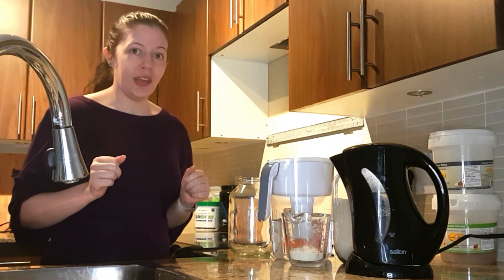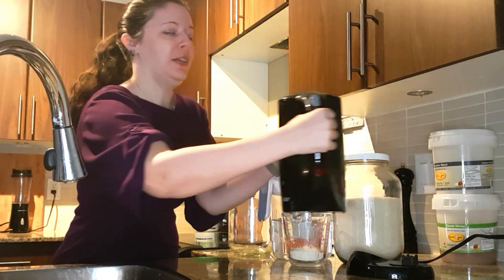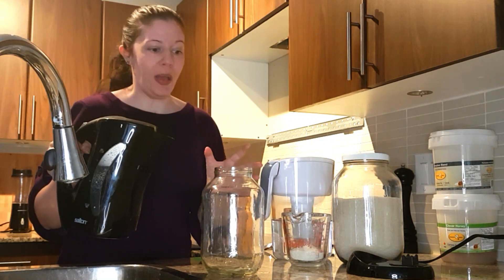Making kombucha is super simple. I have boiled six cups of water. I have an empty jar. You always want to use glass or plastic — never use metal.